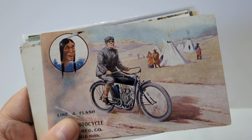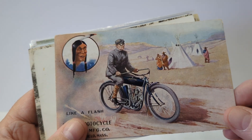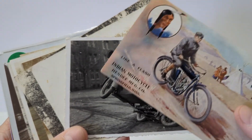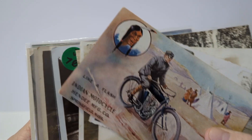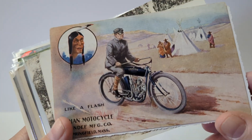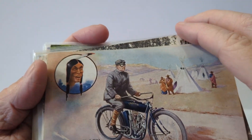Hi everybody, this is Kevin the Postcard Guy here from Sarasota, Florida with another video on collecting old postcards. This one's going to look at some vintage motorcycle postcards — a really cool category that a lot of people collect today. Motorcycles are as popular as ever; you see them all over the road, and people do love their Harleys and their Indians and other makes and models of motorcycles. So let's take a look back at some vintage motorcycle postcards.